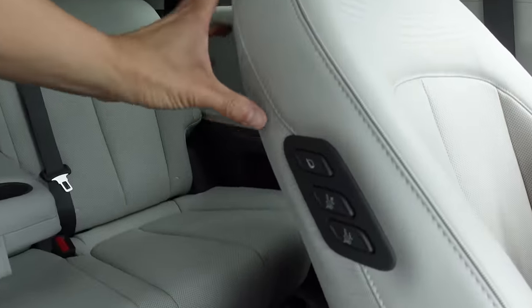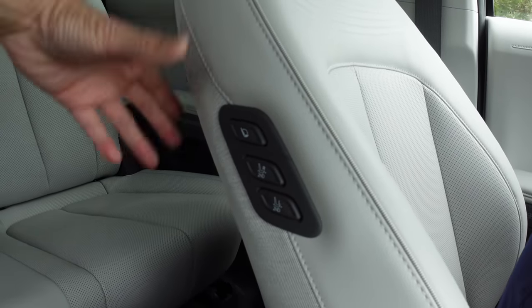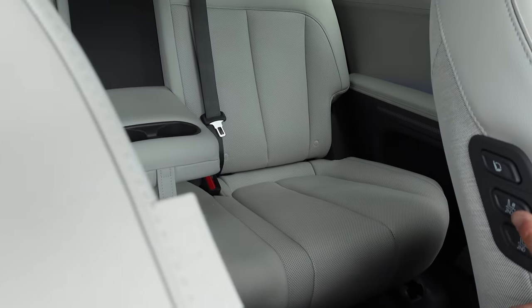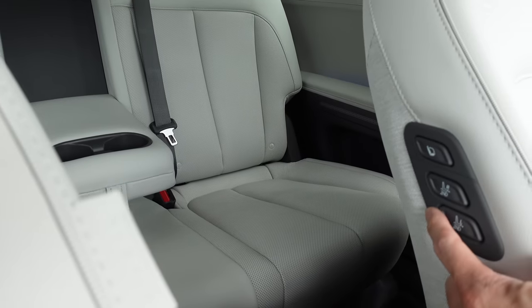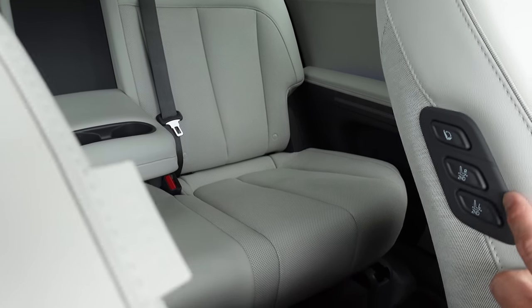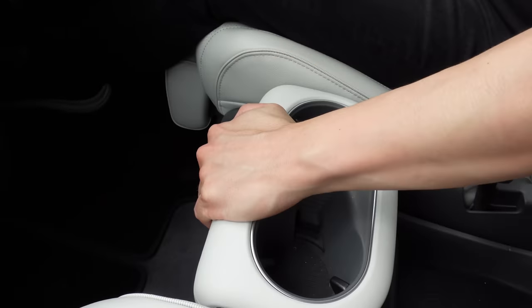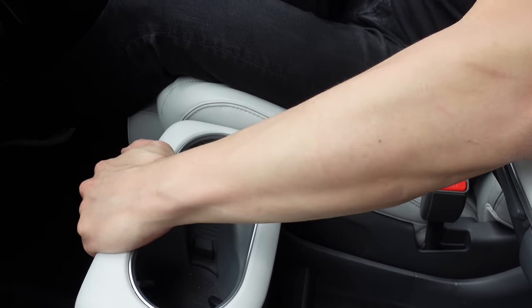The same works for the passenger side — you can do the same thing with the buttons on the side of the passenger seat. You can also adjust the back row or second row with buttons in the 60-40 split from the driver's seat. So you can move those seats closer or further away depending on where your arm wants to be.